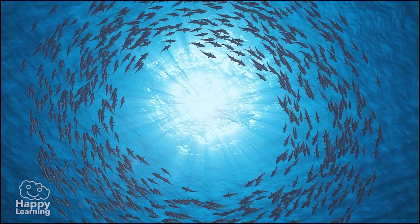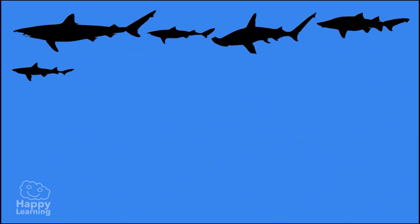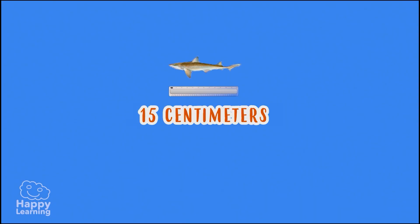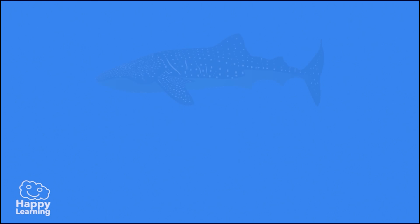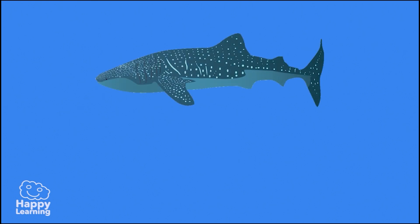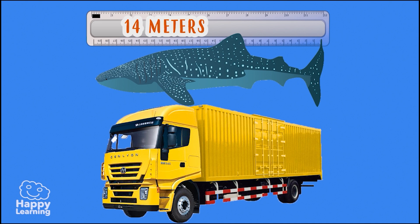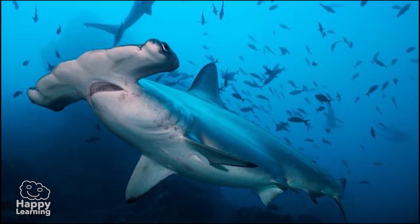There are so many types of sharks — almost 400. Some are as small as 15 centimetres, as small as a mobile phone. Others, such as the whale shark, can reach up to 14 metres long — longer than many of the lorries seen on the roads.